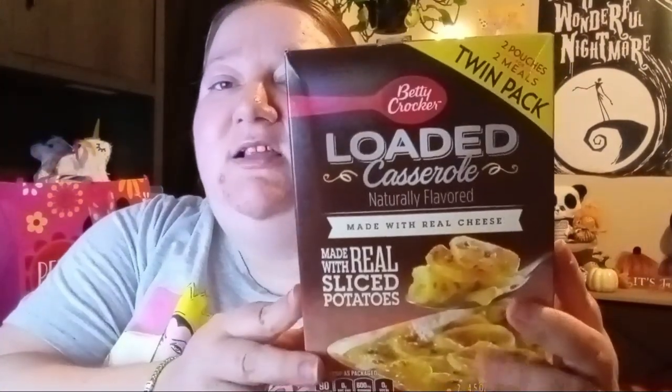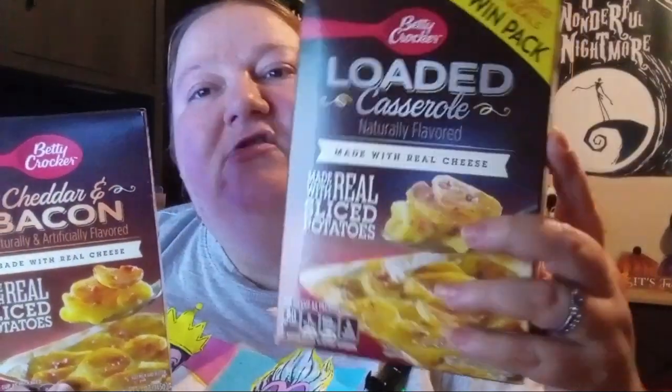Last item: they had these loaded potato casseroles and this one rang up for a dollar! You get two in here for a dollar — that's really good. Let me know if you find this and if it rings up for a dollar for you too. I got two of those, and then I picked up the single one with bacon as well. This one's just a loaded casserole. I was shocked that either one of them rang up as a dollar — if you see these, make sure you pick them up because they're a really good deal.